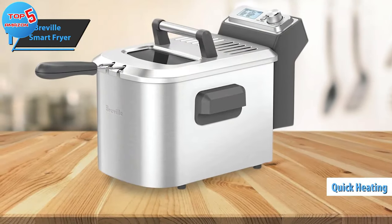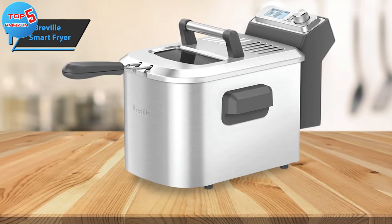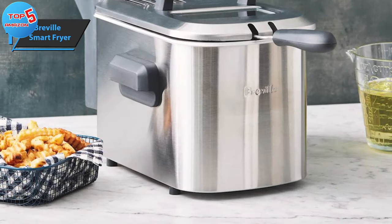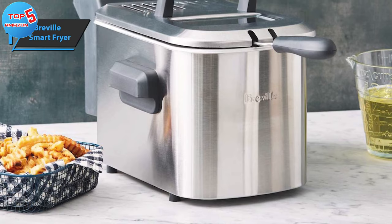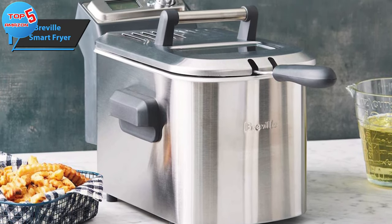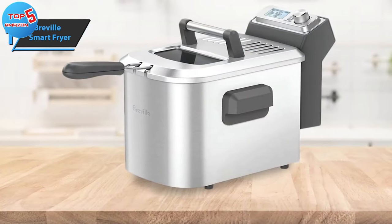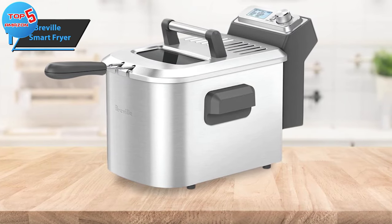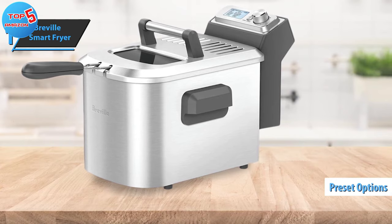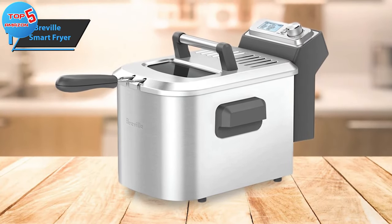Not only does it heat up faster than most other models, but it also regains its temperature in just 3 minutes after food is added — 2 minutes quicker recovery time. Safety is another strong suit of this model. The exterior temperature of this fryer registered the lowest of all fryers reviewed, coming in at a cool 90 degrees Fahrenheit. This is attributed to the immersion-style heating element, significantly reducing the risk of accidental burns. Using the Breville Smart Fryer is relatively straightforward, although it may take some time to get used to. The preset options are designed to simplify the frying process.